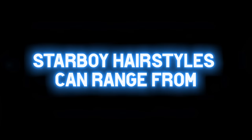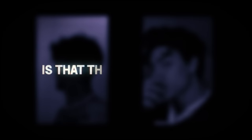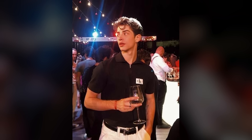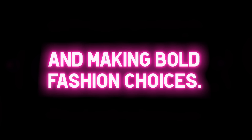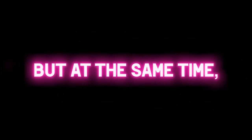Starboy hairstyles can range from tight fades to fluffy middle parts, but what they have in common is that they're purposeful. Starboys are well-groomed and have good haircare and skincare routines, and this shows in the way their skin and hair looks and shines. Overall, the Starboy aesthetic is all about blending different styles and making bold fashion choices. It's a unique and edgy style that is flexible and hard to define, but at the same time, when you see it, you recognize it.